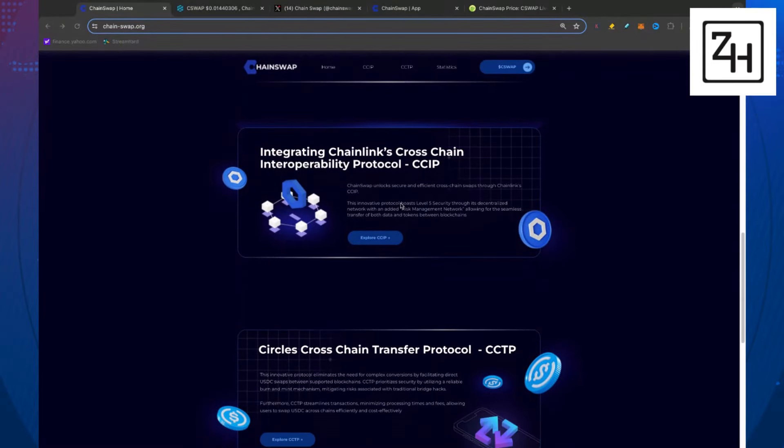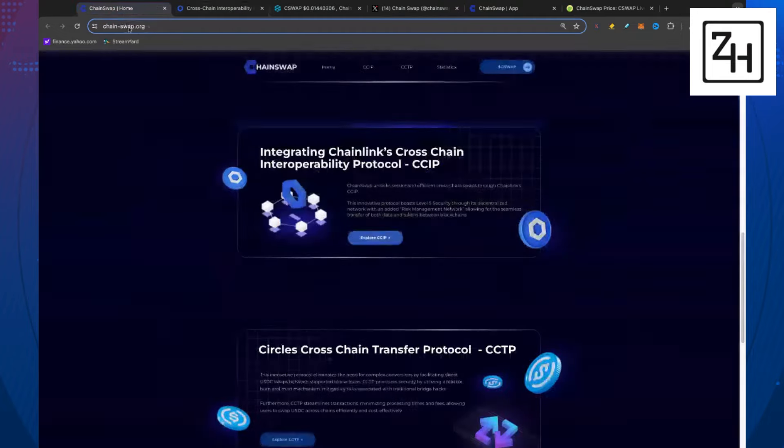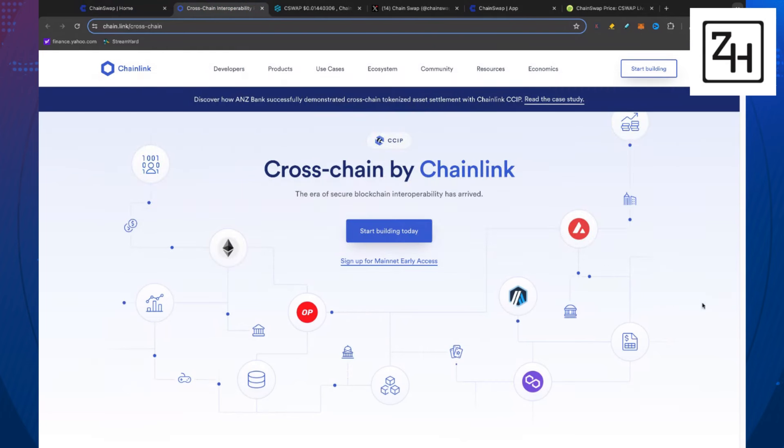ChainSwap unlocks secure and efficient cross-chain swaps through Chainlink CCIP. This innovative protocol boasts level five security through its decentralized network with an added risk management network, allowing for the seamless transfer of both data and tokens between blockchains. You can explore CCIP cross-chain by Chainlink — this is infrastructure that I think separates itself. When we talk about cross-chain, nobody's bigger right now, in my opinion, than Chainlink at this initiative with CCIP.